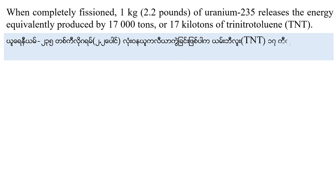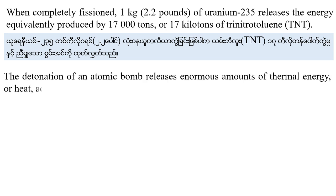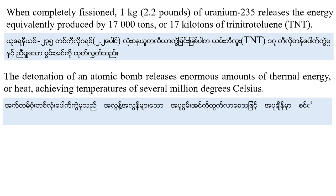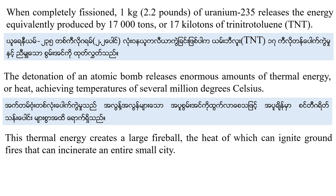The detonation of an atomic bomb releases an enormous amount of thermal energy or heat, achieving temperatures of several million degrees Celsius. This thermal energy creates a large fireball, the heat of which can ignite ground fires that can incinerate an entire city.